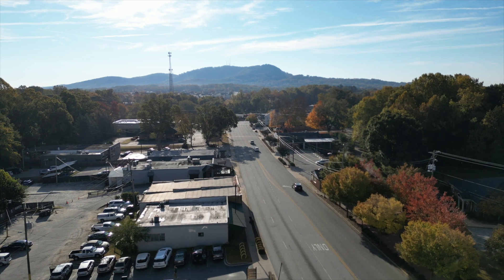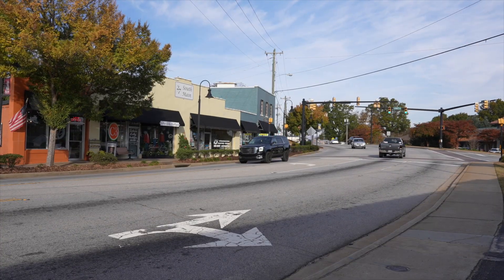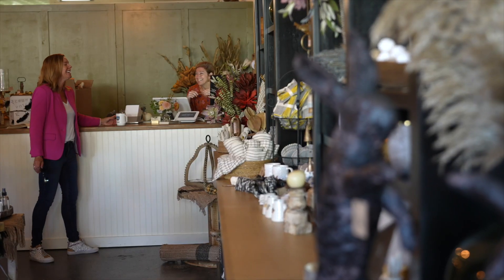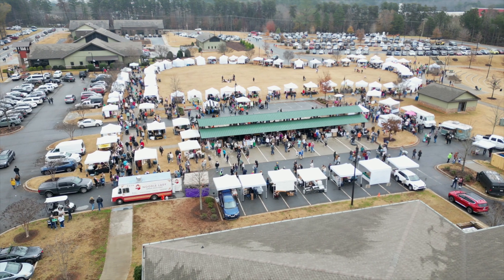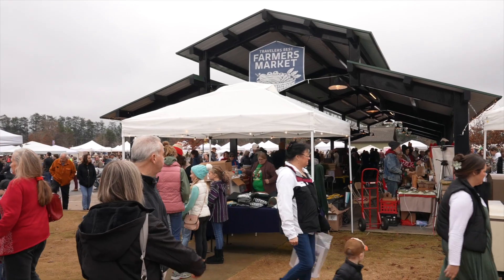Every small town experiences growing pains when people find out just how awesome that small town is, and this one in particular has the best small town charm I think you'll find anywhere. This weekend you can experience small town charm in Traveler's Rest and you might just feel like you're in one of the sweetest Lifetime movies you've ever seen. There's the Traveler's Rest Farmers Market, Holiday Christmas Market, where you'll see over a hundred vendors during the summer. That market happens every weekend and it's a great place for local vendors and produce — everything you need.